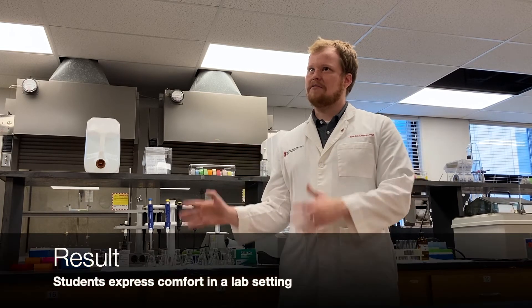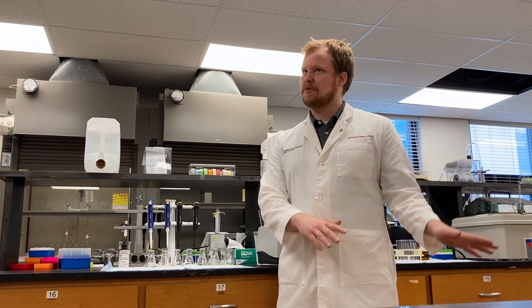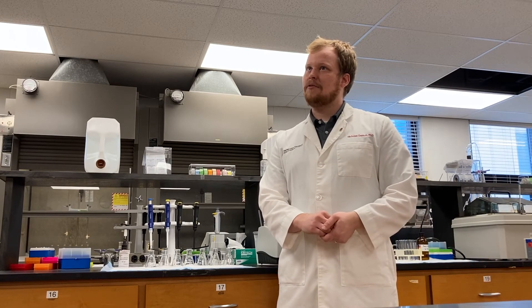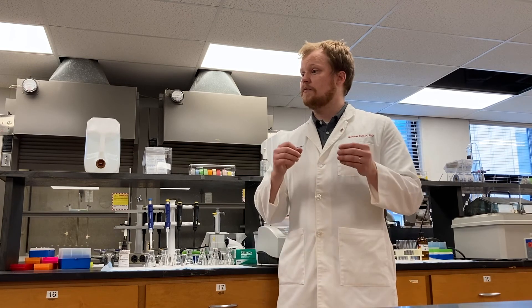The bittersweet feedback I've gotten is that students tell me this was the first lab where they felt comfortable, and the first lab where they felt they could make mistakes and grow from that. It's bittersweet because I'm dealing with juniors and seniors who have had a lot of other labs before mine. I really hope that we can get this growth mindset and this inquiry team-based design into some of the earlier lab courses that they go through.